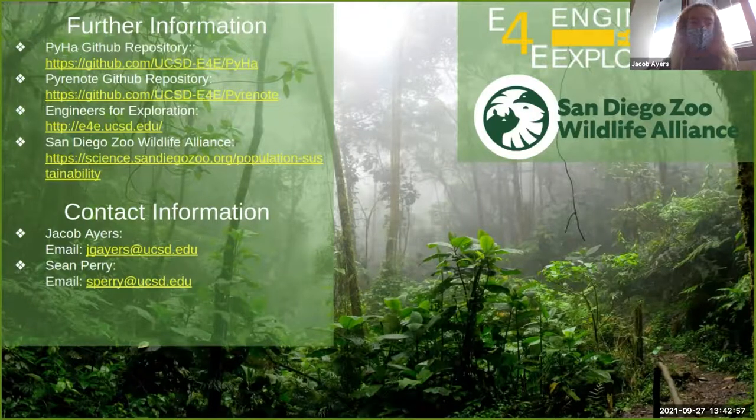If this project interests you, please feel free to reach out to me. I've posted our relevant GitHub repositories and you can also check out our collaborators. Thank you all for your time — if you have any questions, feel free to message me in the chat.